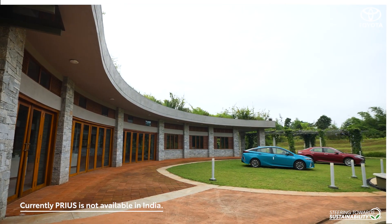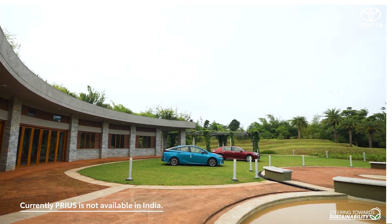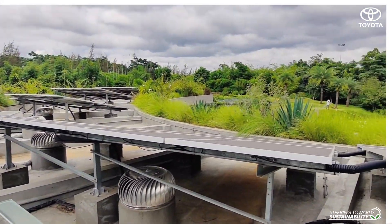The architecture of the Toyota Plaza is based on the concept of native green building and it boasts a beautiful natural landscape around it.